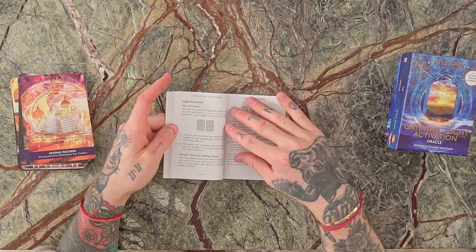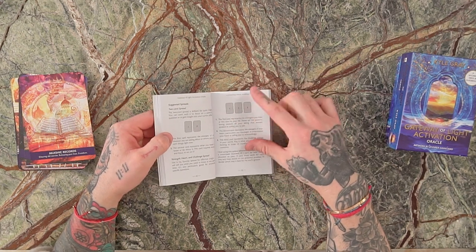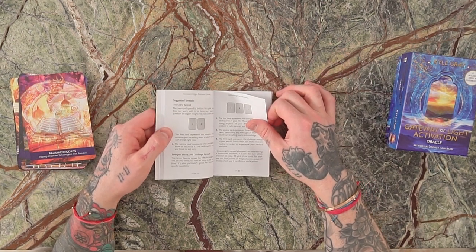I share a couple of great spreads. The two-card spread is really brilliant for quick insight. The strength-heart-challenge spread is the famous one I teach through my angel card mastery program — a three-card spread where the first card is your strength (something the universe wants you to recognize), the second is the heart (what your heart wants you to acknowledge and know), and the third is the challenge card — what you need to work on in order to fully embody the strength and heart you hold within.